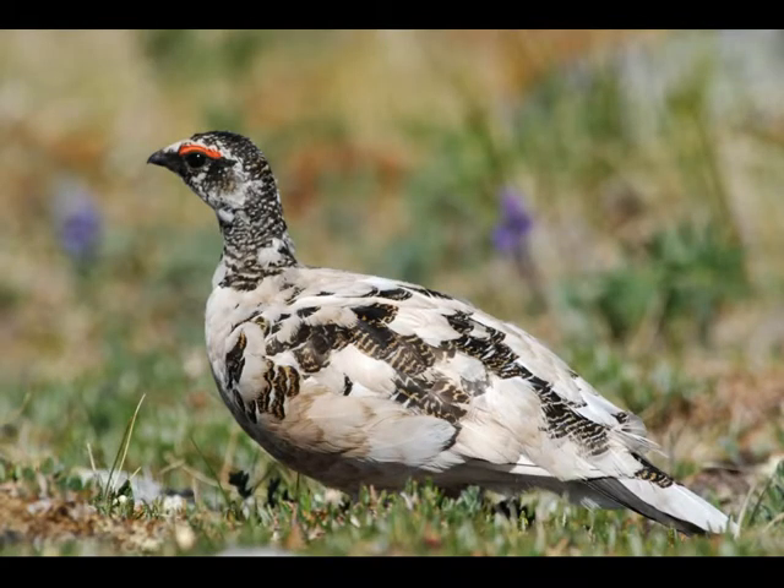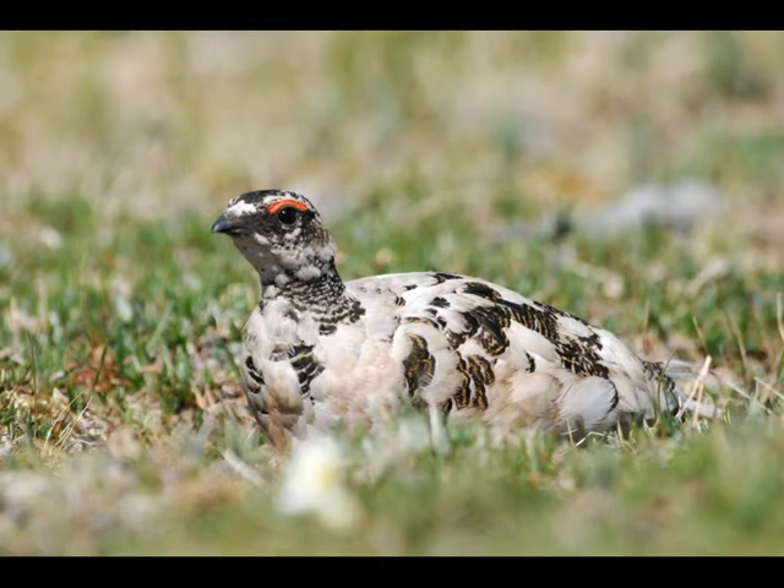The white-tailed ptarmigan is the only bird that overwinters in the alpine tundra. It changes color throughout the year — pure white in winter, dark brown in summer — so at every stage of the season it's almost perfectly camouflaged. They have a special arrangement of feathers around their nostrils which actually warm the air before they inhale it. And in winter they develop a set of feathers on their toes that increase their foot area and act like snowshoes.